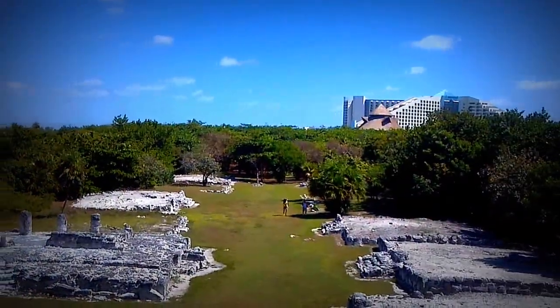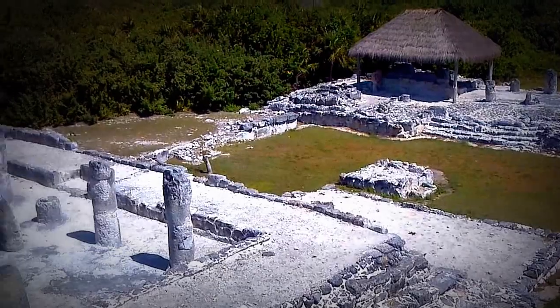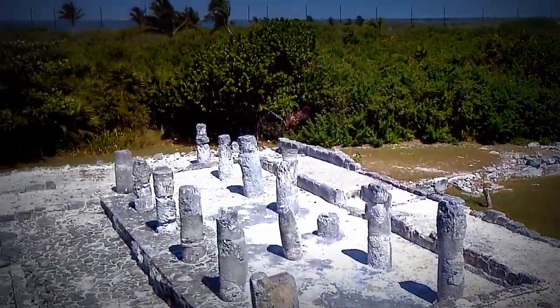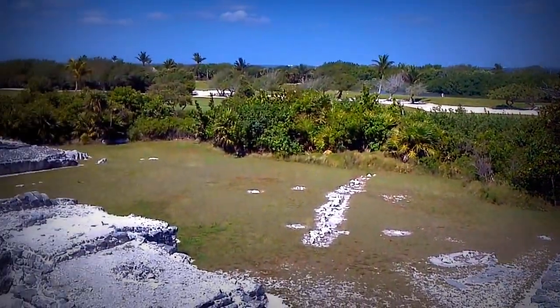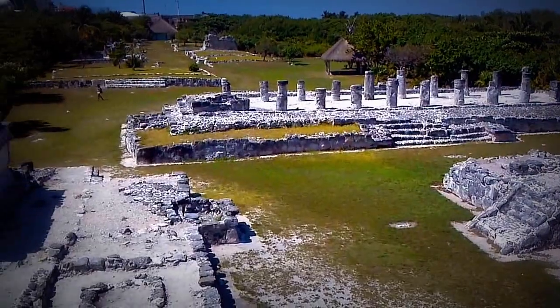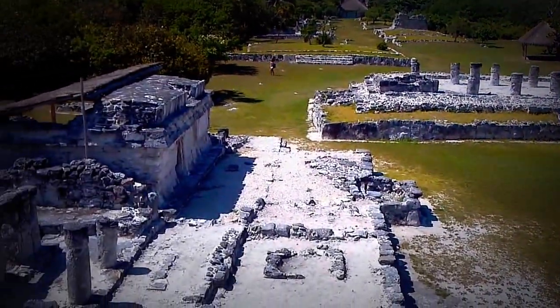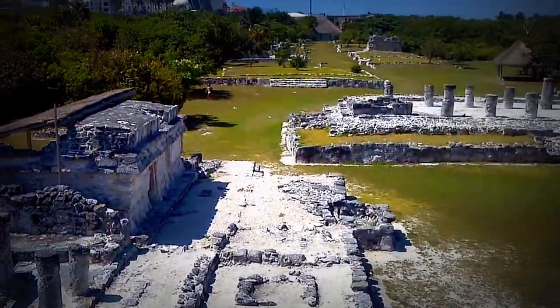You can see that it's right on the hotel strip, and right next to it is the Hyatt Regency Golf Course, which you see in the background there. It's one of the few places that you can actually climb on the monuments now, since the Mexican government doesn't let you do that at Tulum or at Chichen Itza anymore.